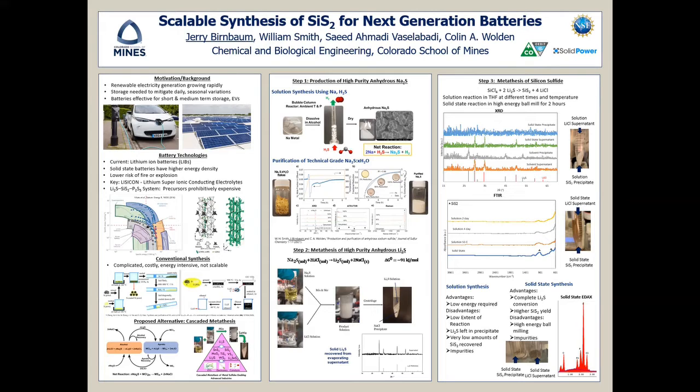With the increase in use of renewable energy and electric vehicles, the need for high-performance batteries has never been higher. The current state-of-the-art technology are lithium-ion batteries, which are rapidly approaching their theoretical limits in terms of specific energy and specific power. A promising alternative are solid-state batteries, which can have higher performance and also lower risk of fire or explosion.